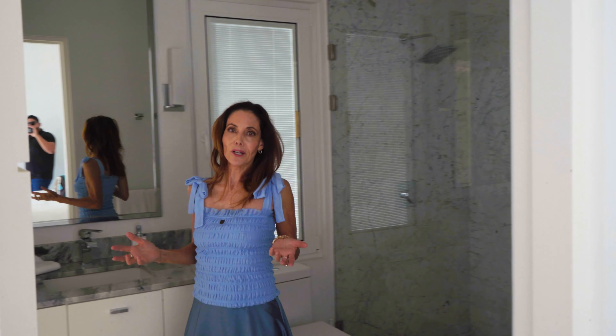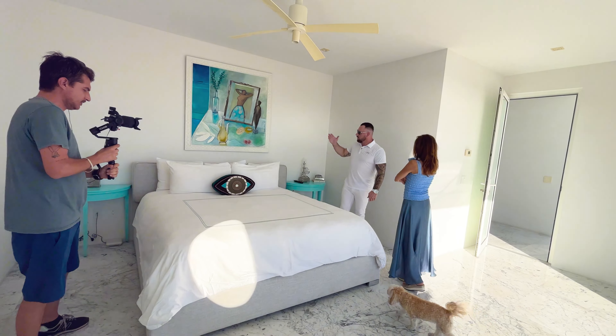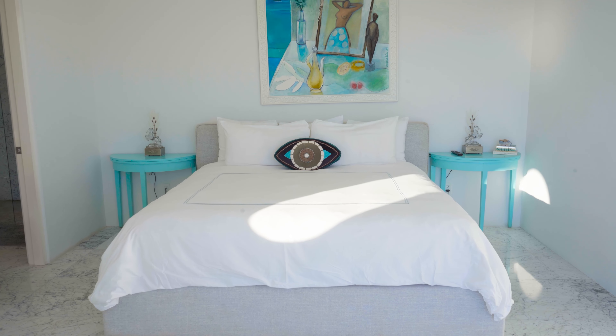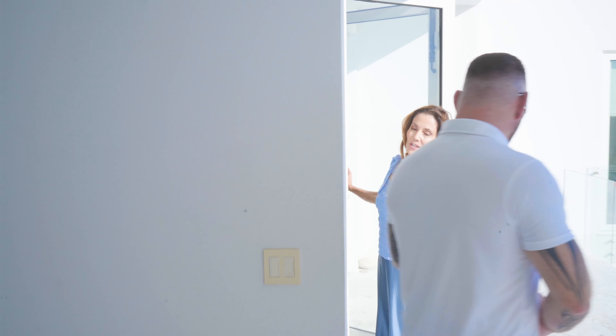What I've noticed is you put so many windows in this place — you have a view from every single room. You can see the ocean from the closet! This piece of artwork was done by a French artist and was painted in and about Saint Barts.